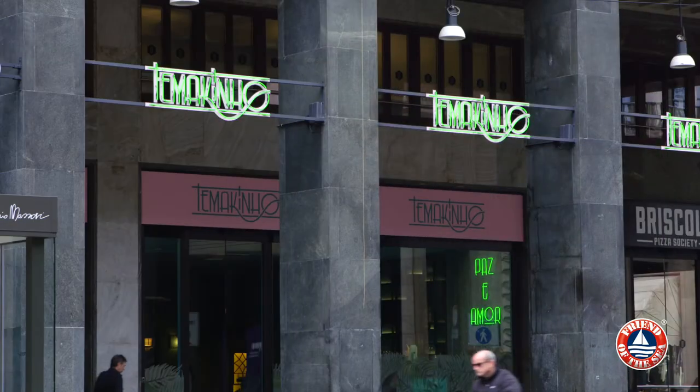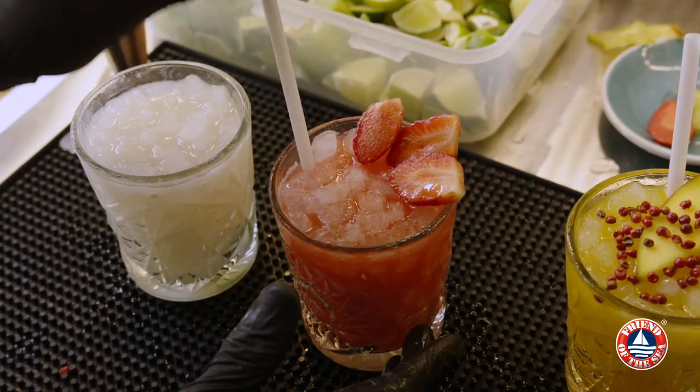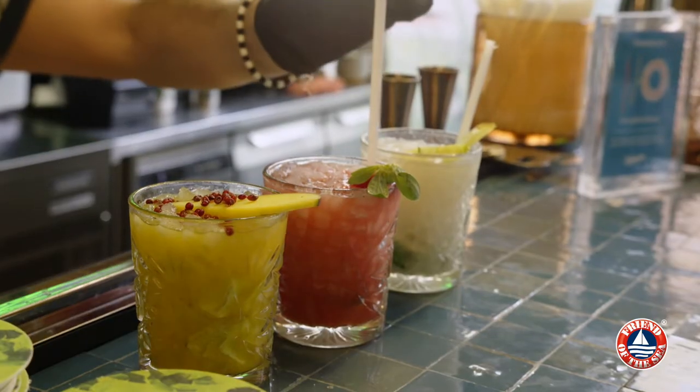We've also improved other sustainable activities. For example we avoid all plastic items in our restaurants including our packaging. Today our straws are completely plastic free and entirely recyclable. Moreover we've stopped selling plastic bottles and all of our packaging for food delivery is totally recyclable.